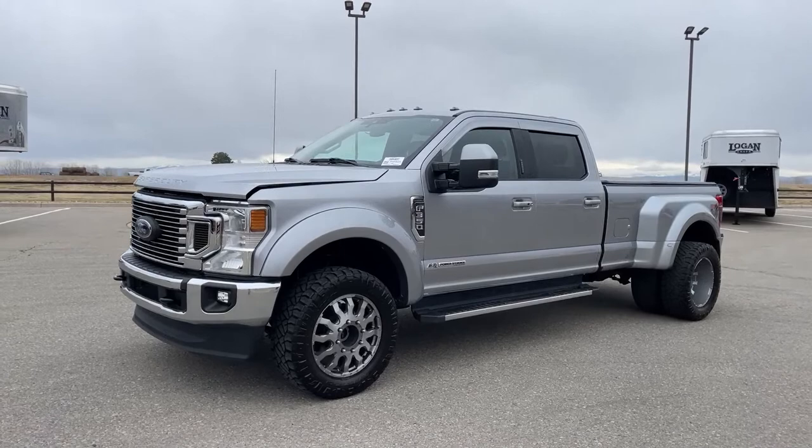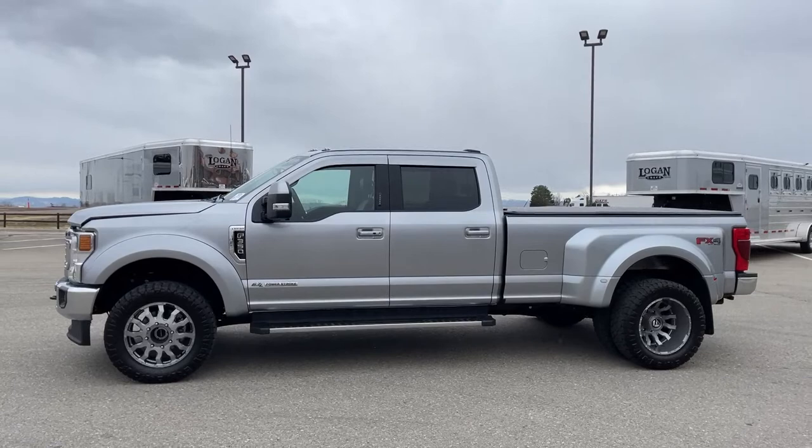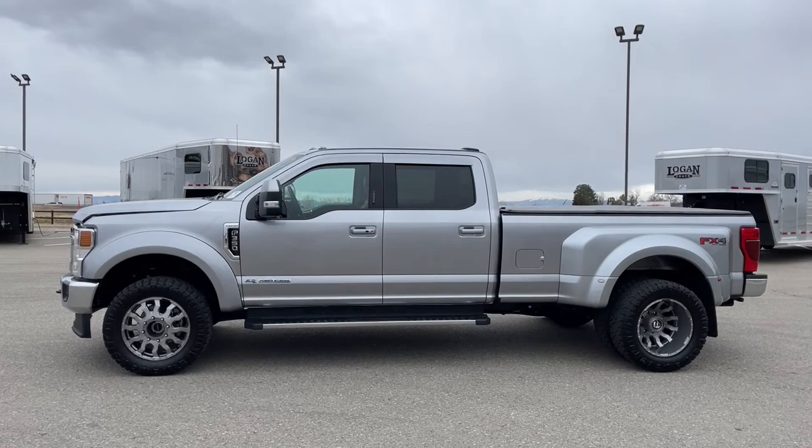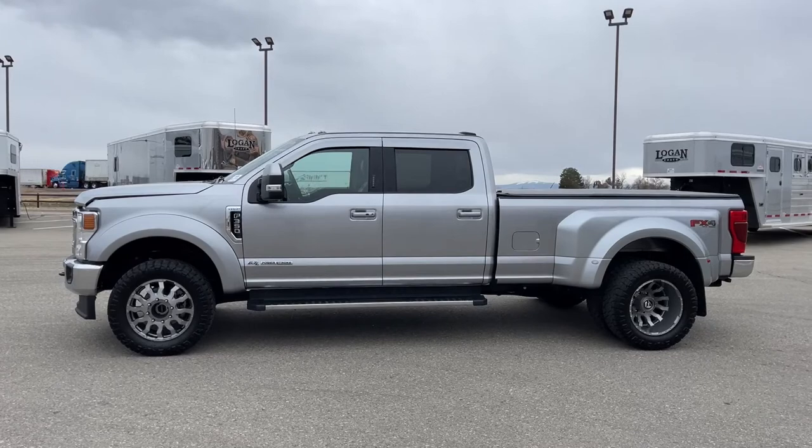This is a 2021 Ford F-350. The trim package is Lariat. This truck has just over 16,000 miles, so there's a lot of warranty left on the truck. Ford comes with a three-year, 35,000-mile bumper-to-bumper warranty, so this still has a substantial amount of warranty left.